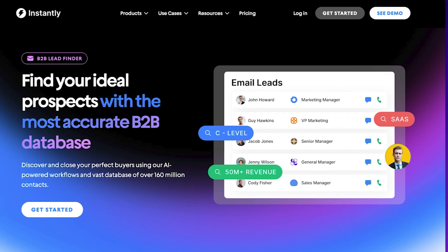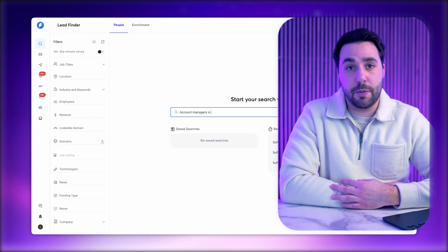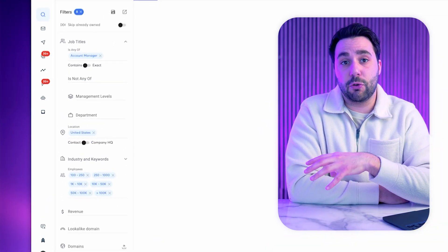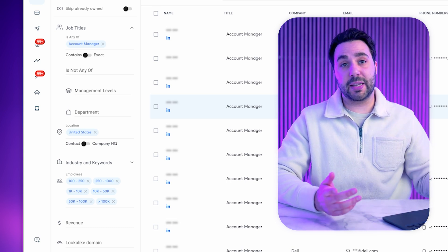When it comes to Instantly AI, it has a database of 160 million verified contacts — about half the size of Apollo's. It offers AI-powered B2B lead generation with a simpler, more automated approach. You can use the same filter options as Apollo, or simply start with an AI search using natural language, type in who you're looking for, and it will automatically create the filters for you. Instantly's real strength lies not just in filtering, but in pairing lead generation with its email capabilities, making it easy to turn leads into email recipients without requiring extensive filtering or additional enrichment.